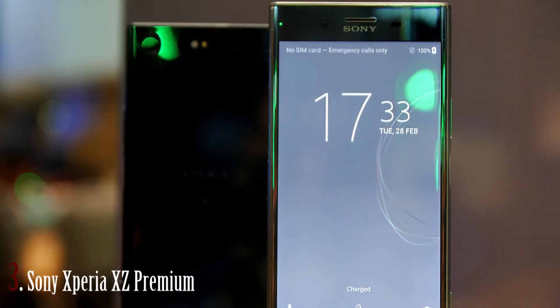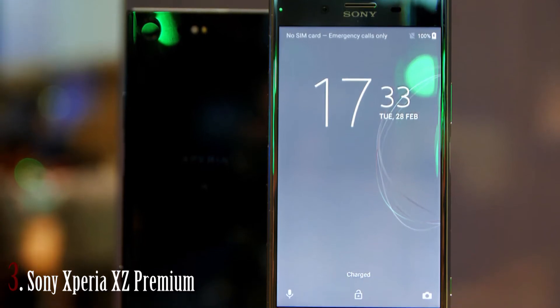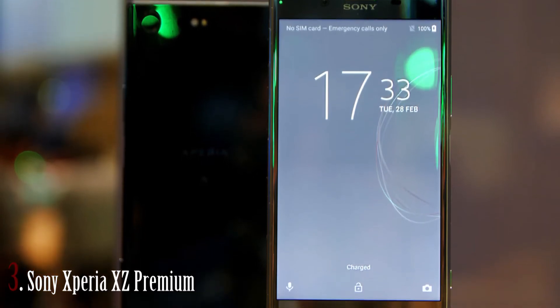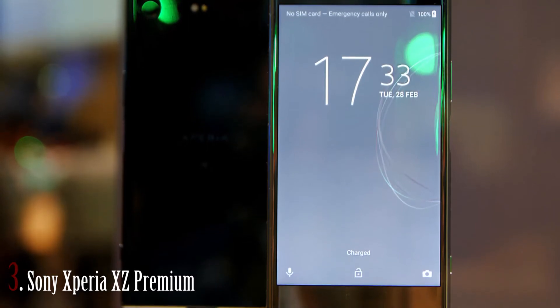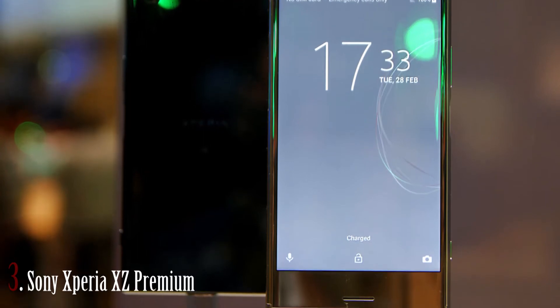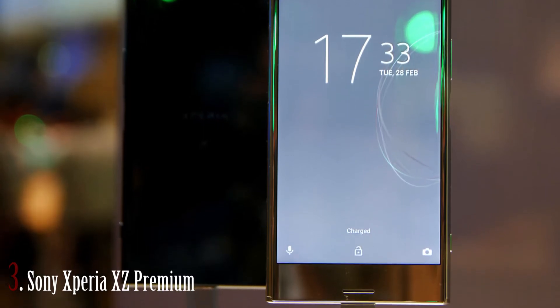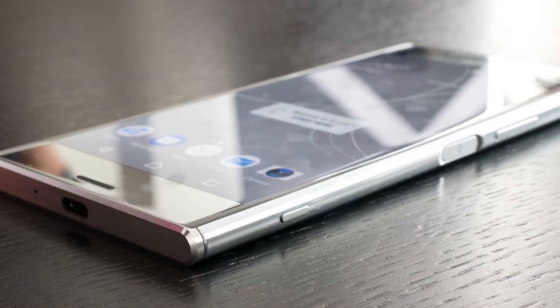In third place I have listed the Sony Xperia XZ Premium. Sony brings a 5.46-inch screen with a 4K display resolution at more than 800 pixels per inch, protected by Corning Gorilla Glass 5. The CPU and GPU are octa-core combined with Adreno 540.